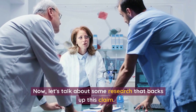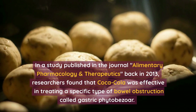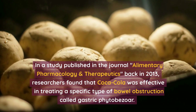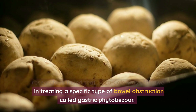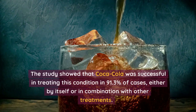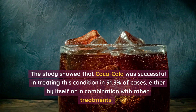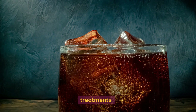Now, let's talk about some research that backs up this claim. In a study published in the journal Elementary Pharmacology and Therapeutics back in 2013, researchers found that Coca-Cola was effective in treating a specific type of bowel obstruction called gastric phytobezoar. The study showed that Coca-Cola was successful in treating this condition in 91.3% of cases, either by itself or in combination with other treatments.